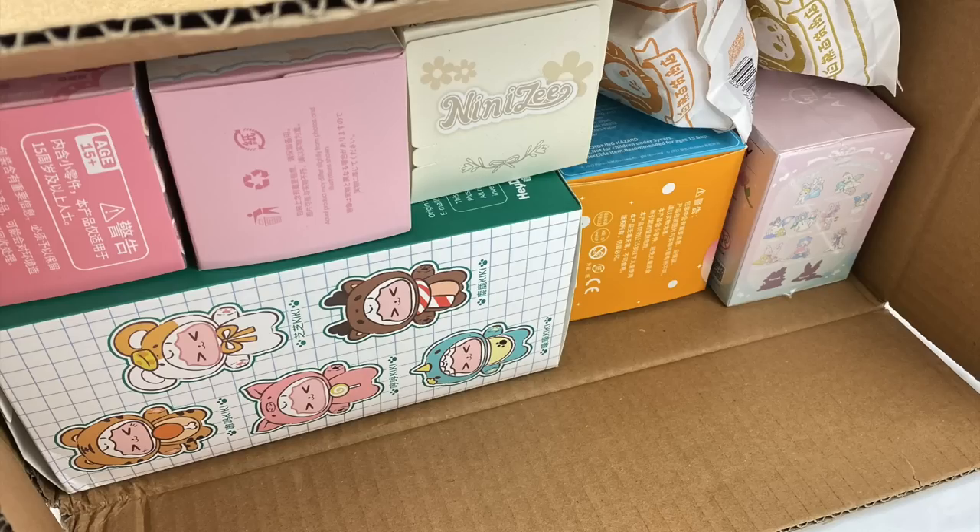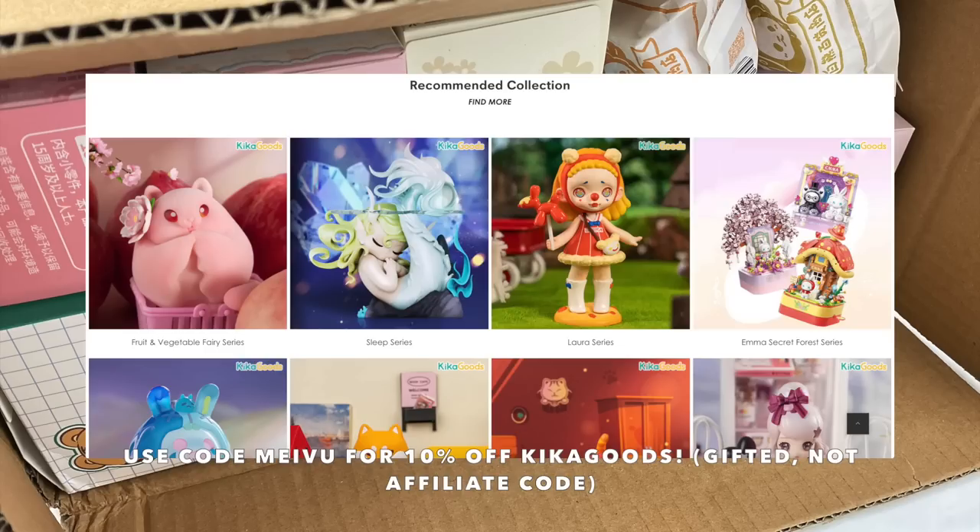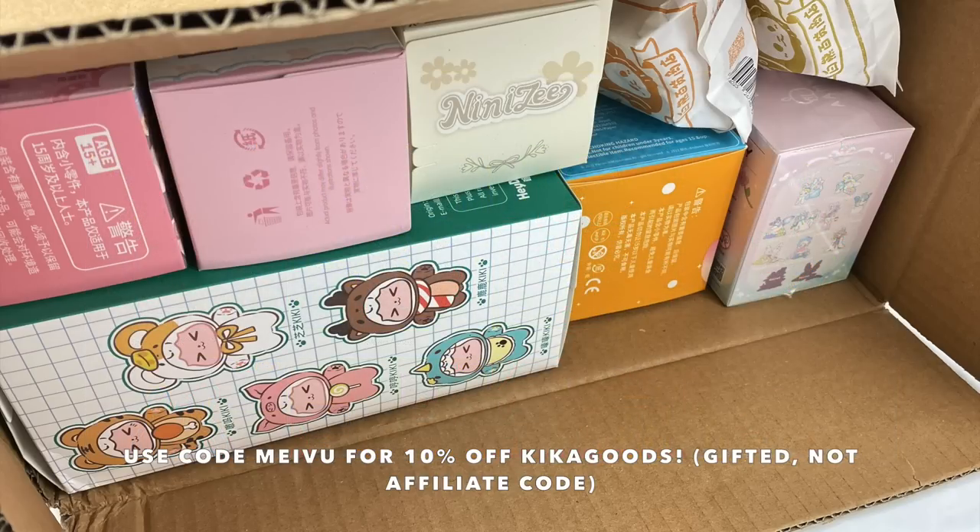Hey everyone, welcome back to a special Mavu's Mystery Mayhem episode. Today's episode is going to be a special one as Kikogoods have gifted me some more blind boxes to open up with you guys. Kikogoods is an online store that sells lots of different blind boxes, art toys, and different collectibles. They've also given me a discount code — use code Mavu to get 10% off your order. It's not an affiliate code, it's just there if you guys want to use it. I'll leave all the information in the description box.